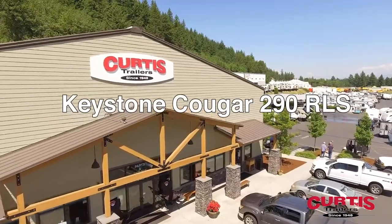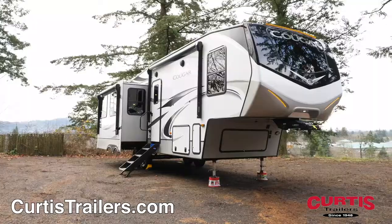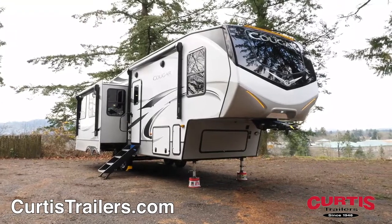Introducing the new Keystone Cougar 290 RLS, the rear living fifth wheel ready to tackle your camping adventures.